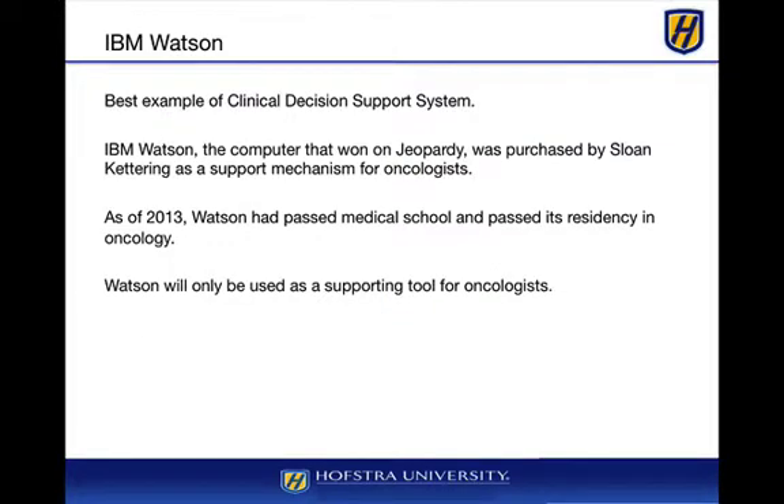The best example of a clinical decision support system is IBM Watson — the computer that won on Jeopardy! It was ultimately purchased by Sloan Kettering, and also by a payer, WellPoint, to provide support for decisions. The one at Sloan Kettering is most interesting because, as of 2013, it had basically passed medical school and its residency in oncology, which took a total of 13 or 14 months.